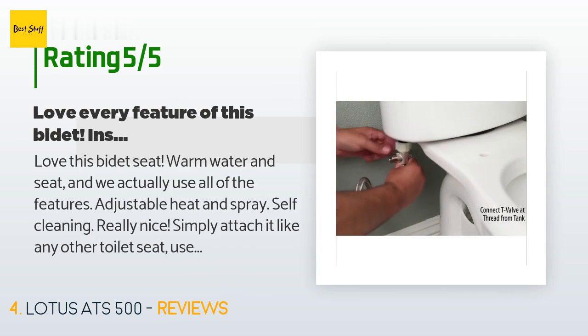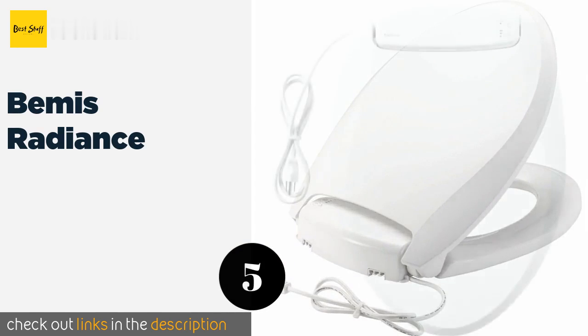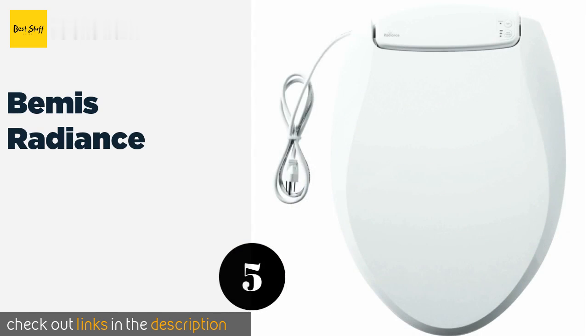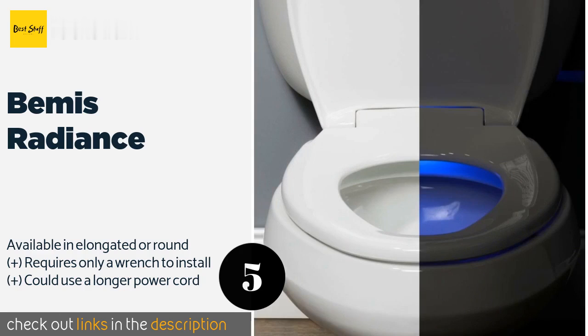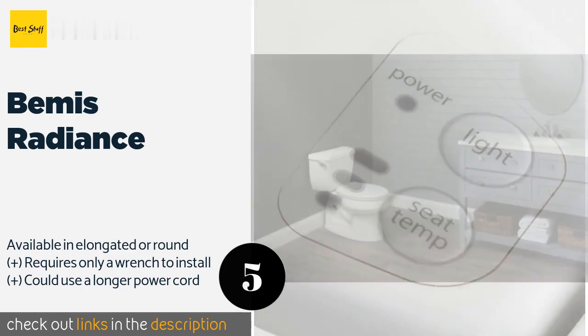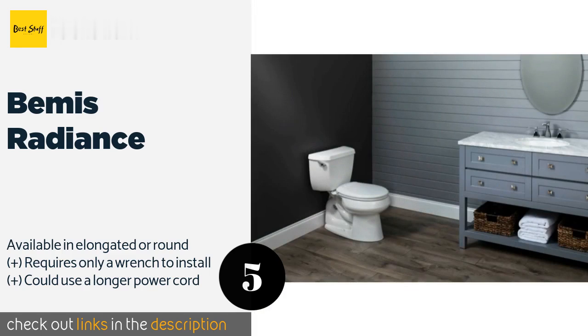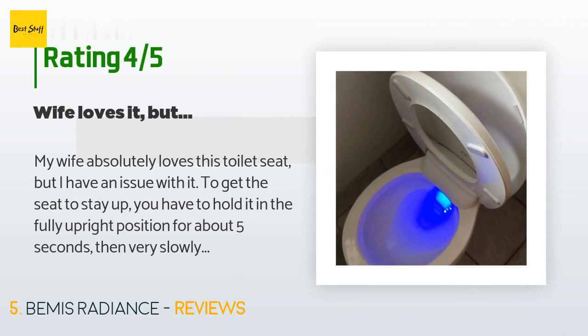The next product is the Bemis Radiance. If a wobbly seat drives you nuts, the Bemis Radiance boasts multiple design features to ensure it stays securely in place. The patented fastening system installs quickly and won't come loose, and there are also grip bumpers to prevent any shifting. The price is approximately $122, and the average rating is 4.7 stars with more than 136 customer reviews.